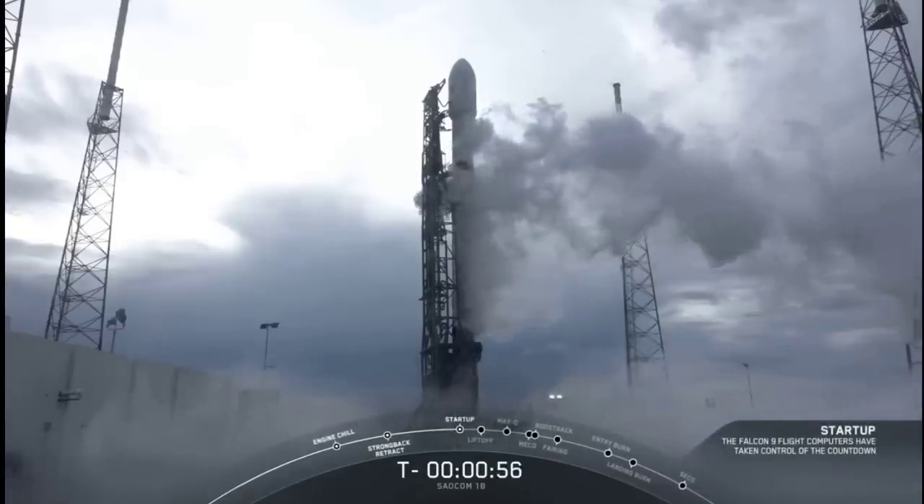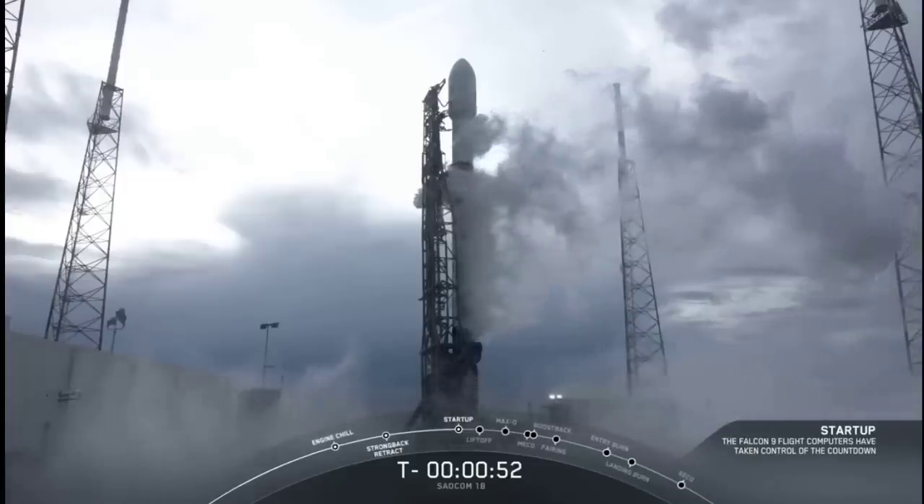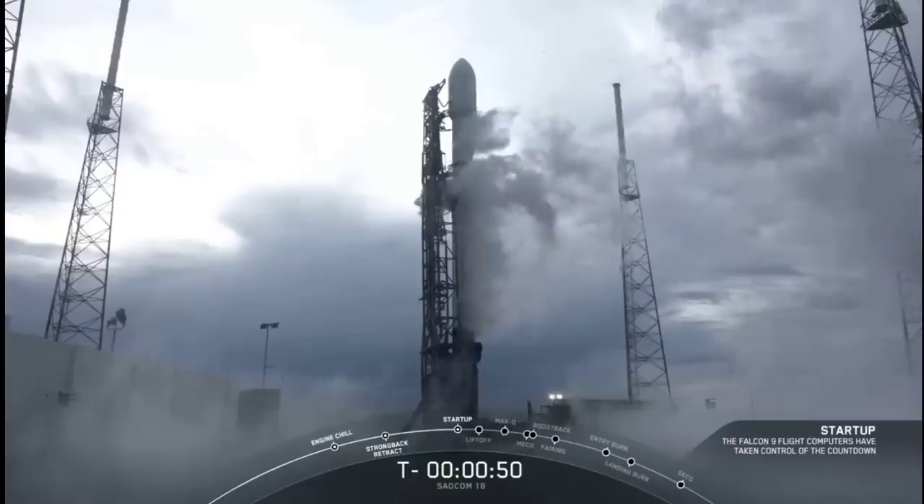Falcon 9 is in startup. We have entered startup mode. Falcon 9 has taken over the remainder of the countdown. We're just waiting for the go-for-launch callouts.